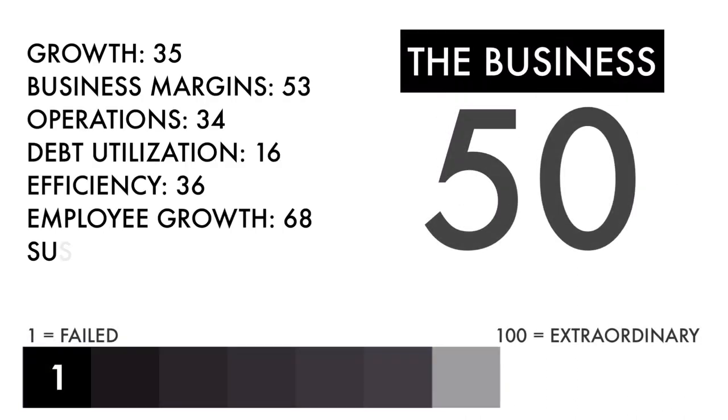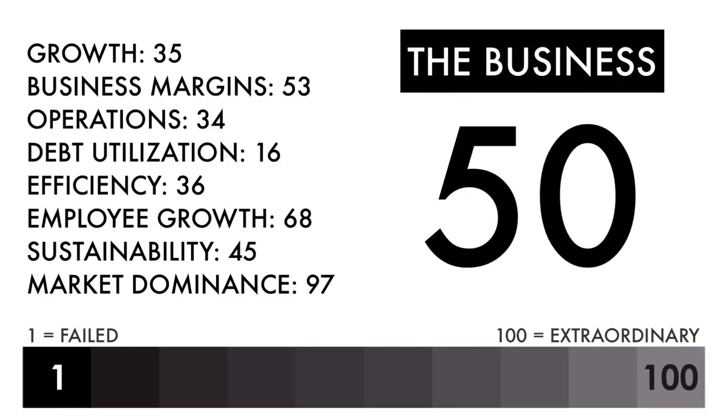Based on this grade, I would consider this a below-average business. Investing in a good business is what matters most, and everything else going forward would need to be great in order to make this an attractive investment.